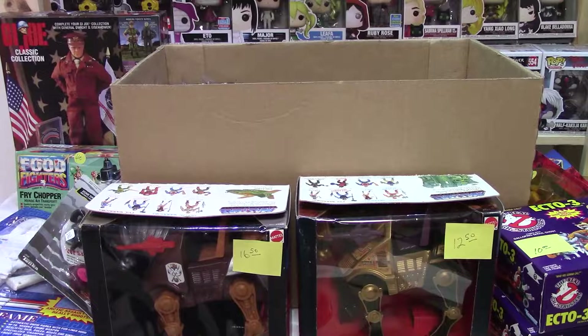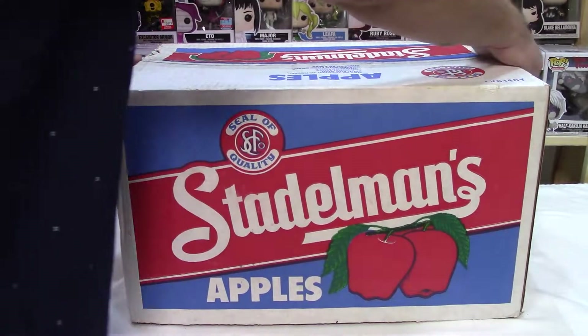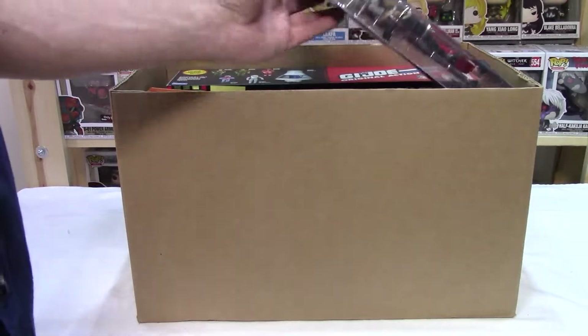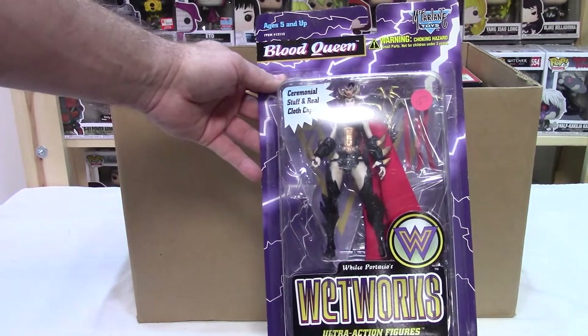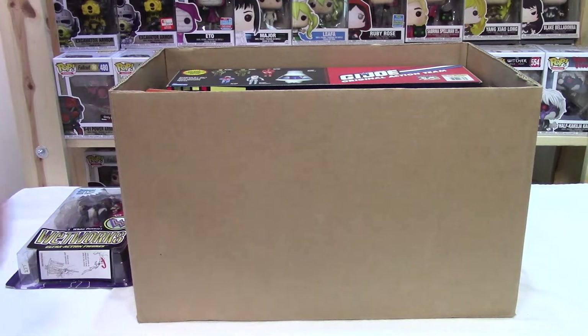We're going to get this packed up and see if we can keep the hits rolling on box number three. This is pretty good. Here's the third box. So far we've had G.I. Joe, Masters of the Universe, MASK, Captain Planet, some Steel, Flash Gordon, and Ghostbusters. Let's see what we can do on this one. It's not the worst one out there, but another McFarlane action figure — Wetworks. I have trouble selling them. They're nice figures, but there doesn't seem to be a lot of interest right now.